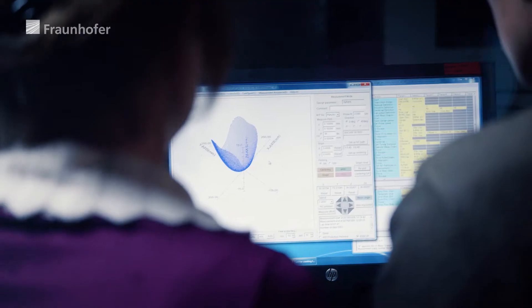By using freeform optics, for example, we can reduce the number of elements. When we take it to the top, we replace all the optical elements of a lens with a single element. This means you can then have a sharp image in both the near field and the far field with such a camera. And of course, there is huge potential there.